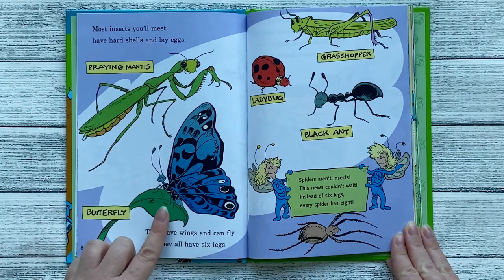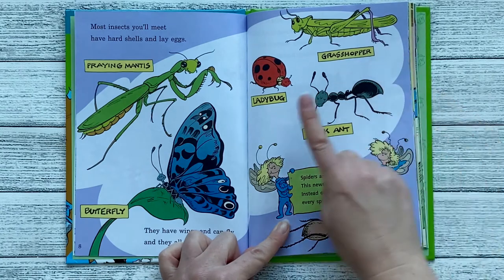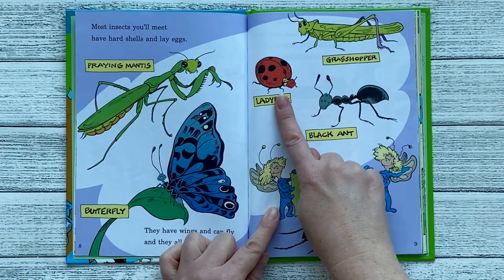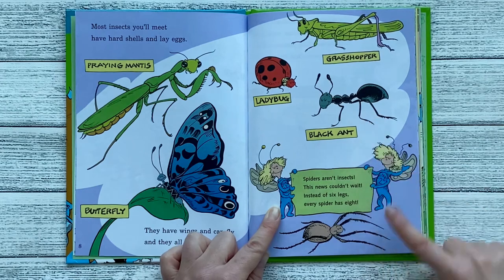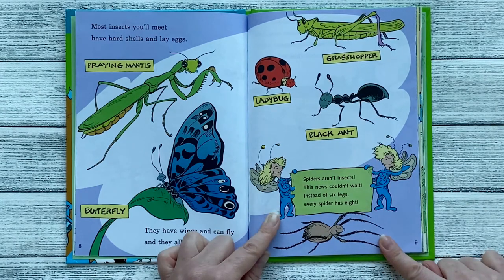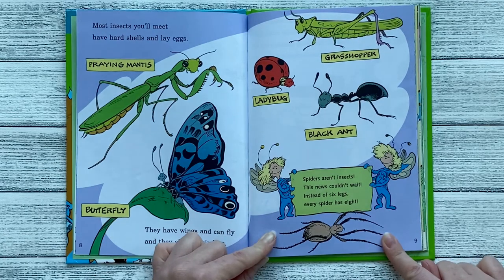And this is the butterfly. This is the grasshopper. This is the ladybug. And this is the black ant. Spiders are not insects. This news couldn't wait. Instead of six legs, every spider has eight.